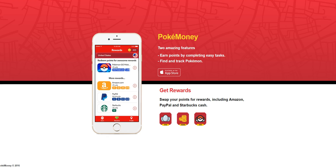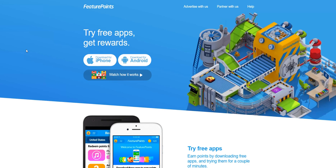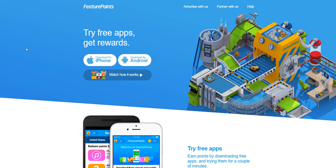Also, if you guys are using Feature Points — and if you're not using it, make sure you do so — I wanted to pass along an update: now you get free rewards in the form of points that you can redeem for free gift cards, PayPal cash, and also Pokecoins, just for downloading and installing free apps. Completely free — you just need to keep them installed and give them a try for at least a couple of minutes.